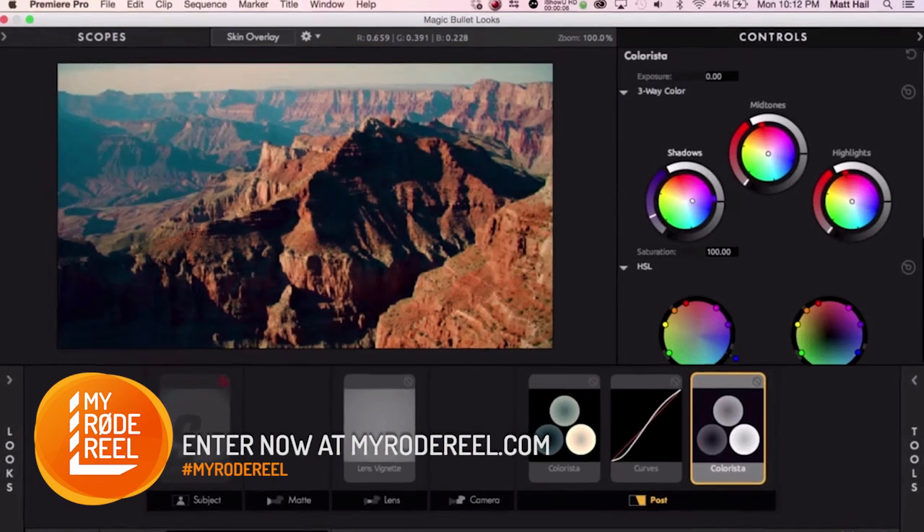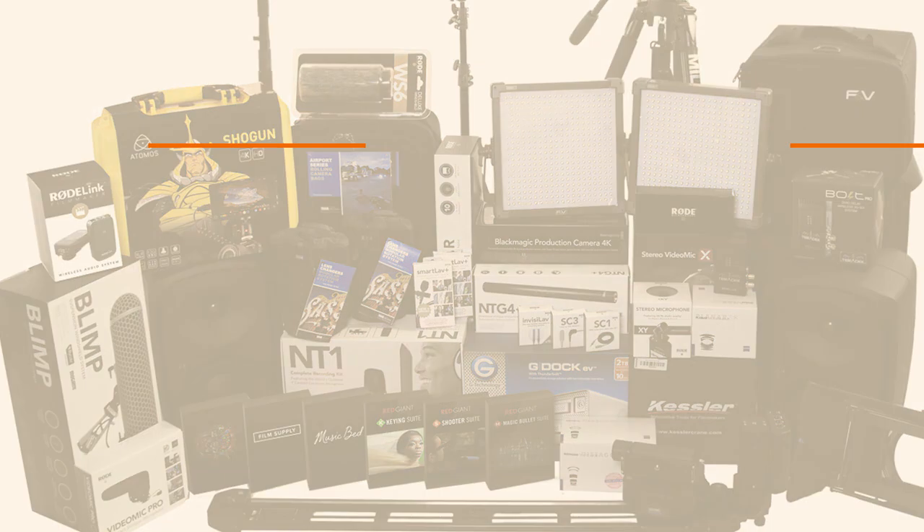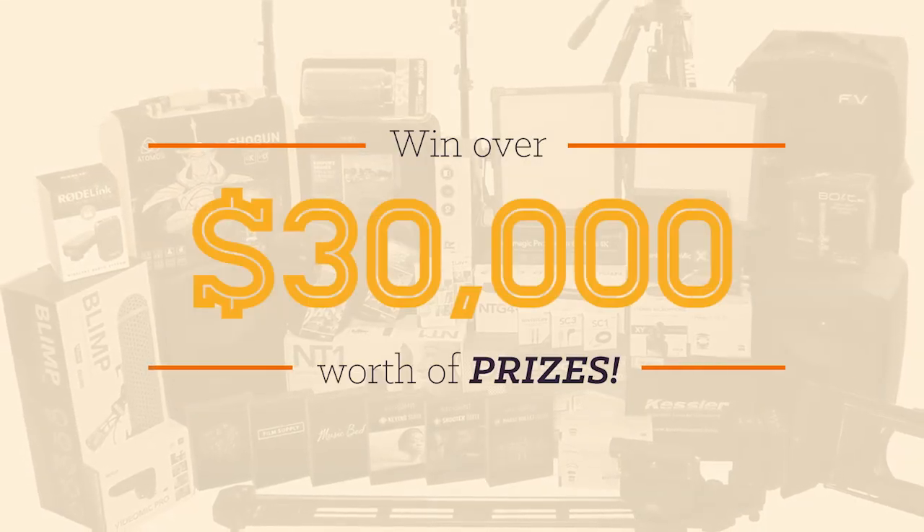So what are you waiting for? Enter My Rode Reel 2015, submit your film, and stand a chance to win this incredible collection of gear valued at more than $30,000.